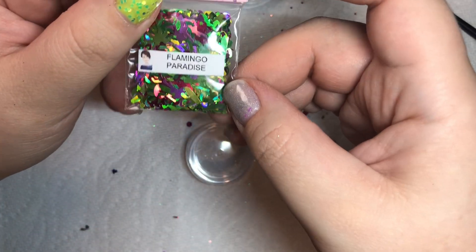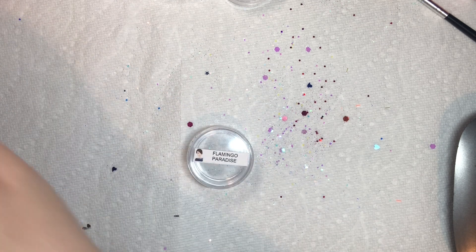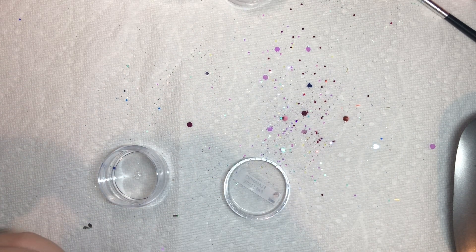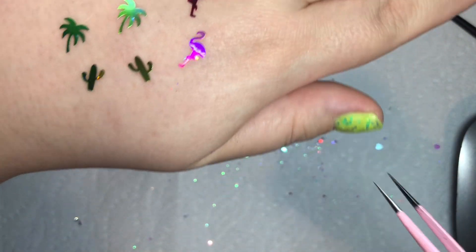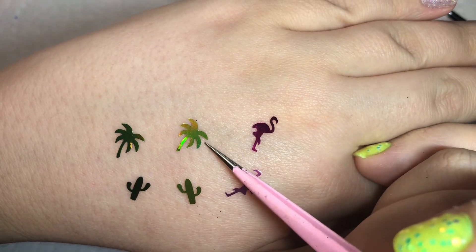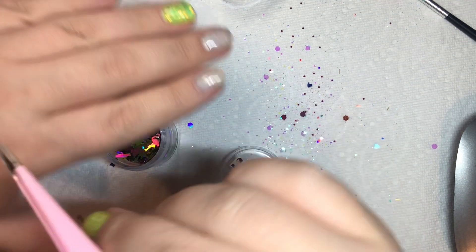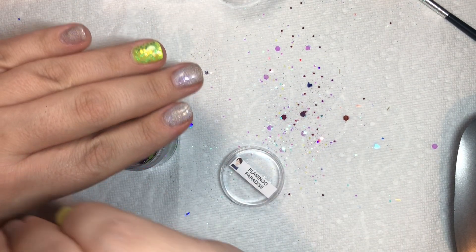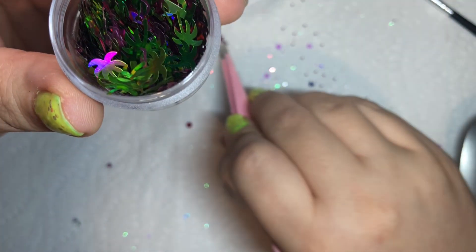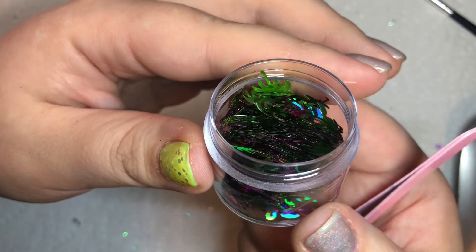This is also another unique one. It's called Flamingo Paradise. Let's check this one out. So this one was called Flamingo Paradise and it's got a mix of darker pink and lighter pink flamingos, lighter green cactuses and palm trees, and then darker green cactuses and palm trees. I had to put this one actually in a bigger container because these little sequins are very lightweight. So when they say you get three grams, sometimes three grams is more in one type of glitter than another, just based on the weight. So this one you get quite a bit.